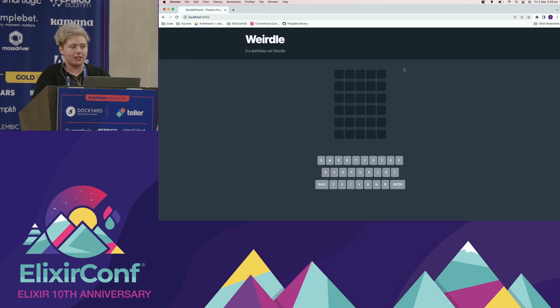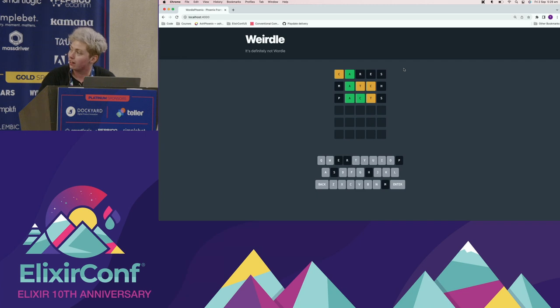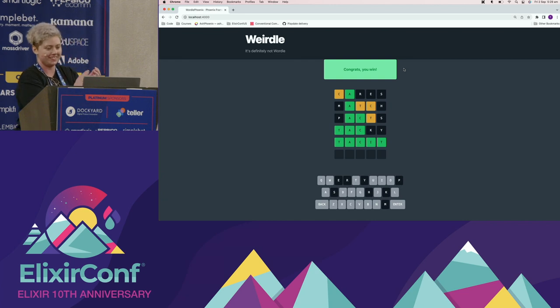Let's play Weirdle, which is definitely not Wordle. Would anyone like to throw out a first guess? We've got a partial match on C and a complete match on A. We've got a partial match on T and C. We've got a match on A and C now. 'Tacky' — very nice. T, A, C is a match. 'Tacit' — very nice. So that is ultimately what we ended up building after a month at Alembic through onboarding.